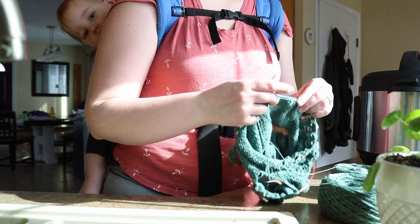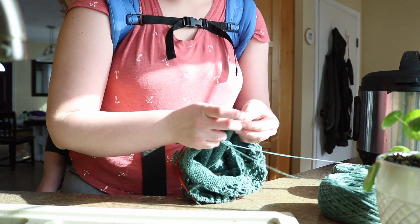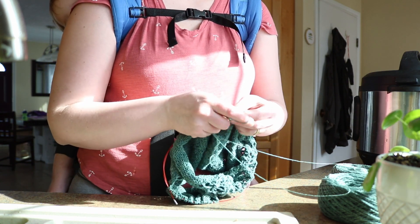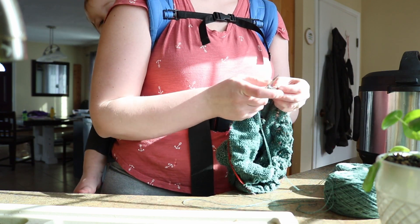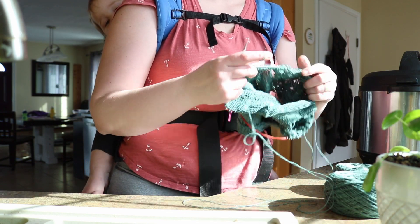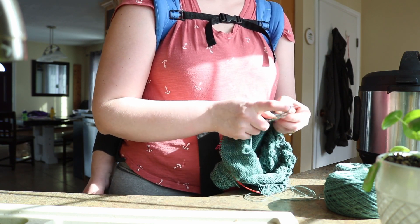I do like to have an easy project ready to go to put in a few stitches here or there — it really does add up over time. Something like this where I've only got a few minutes before I have to do the next thing, I can pull it out, put in a few stitches, and I don't have to worry about going to sit down and getting things settled. I can just put in a few stitches and then do the next cooking task.